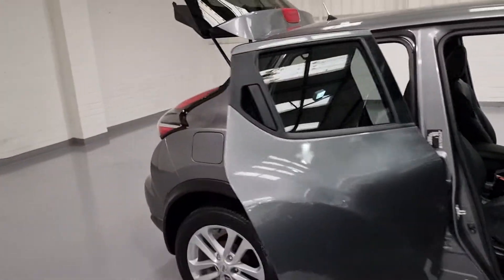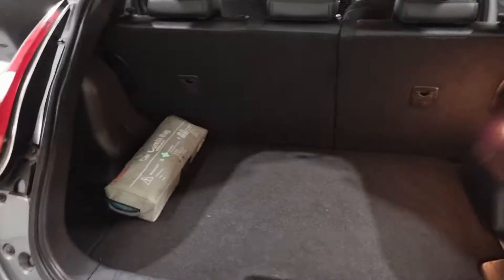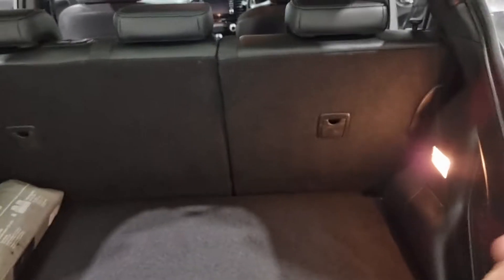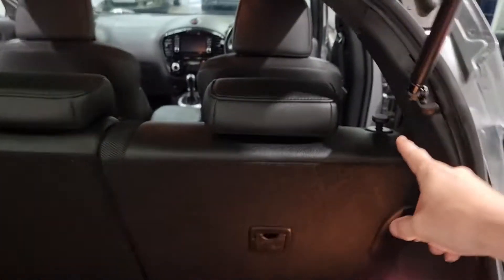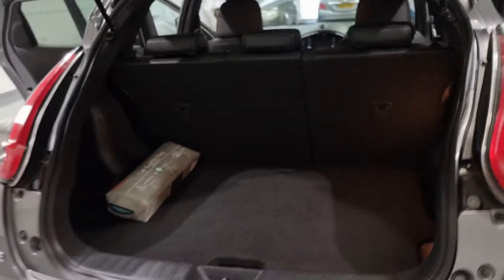Moving around to the boot of the car, let's take a look at the space back here. It's a nice size space. You've also got the parcel shelf as well, which opens up plenty more space underneath. We've also got the anchor points for your child seats, and by this little toggle here you can pull them up and they fold nice and flat if you need the added extra space.